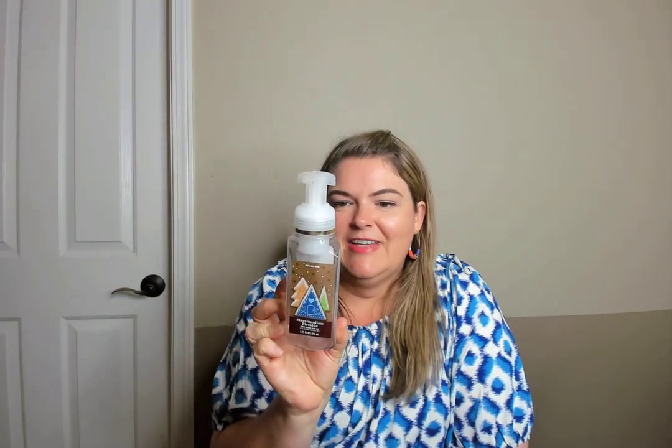Here's a Marshmallow Fireside hand soap — I love marshmallow fireside. Scent notes are toasted marshmallow, smoldering woods, and fire roasted vanilla. It's fun that they came out with this scent in a hand soap as well.